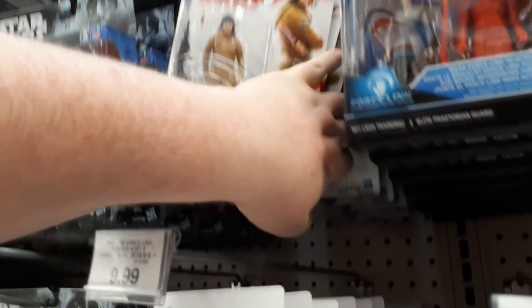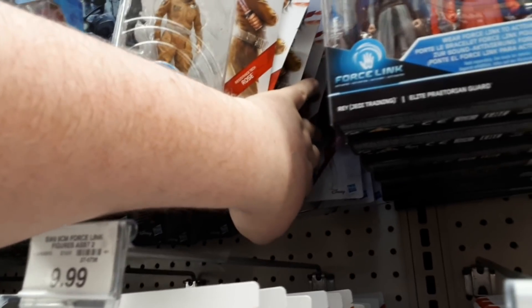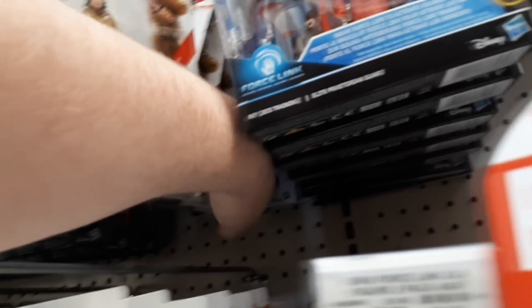And here we're looking at some 3.75-inch Yodas! Again, they're trying to get rid of those two-packs. They've got too many. Might pick those up if they drop a little bit more in price. I'm gonna wait, because they're gonna heavily discount Last Jedi products real soon, with Han Solo around the corner.